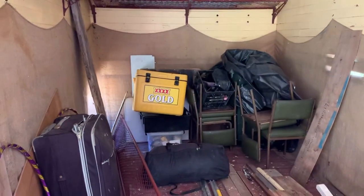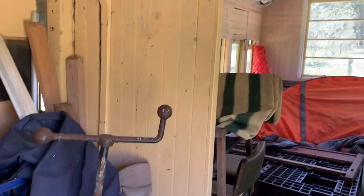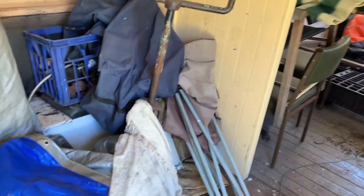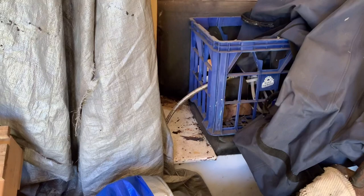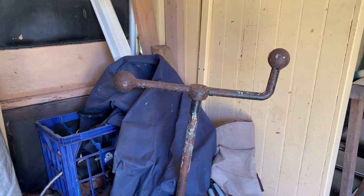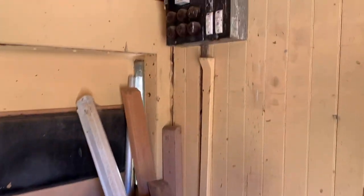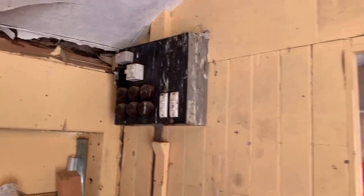Oh hey, I have a nice box like that, except it doesn't say 4x gold on it. So I wonder if they were planning to renovate this eventually, or maybe they just use it for storage. What have we got? All sorts of things - gas, pipes. What is that thing? Not a clue. I wonder if that belonged to the original train or they put it in there.